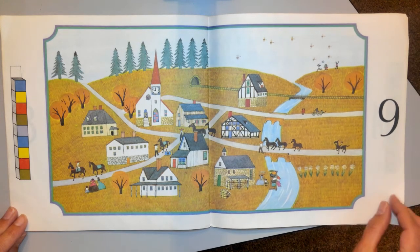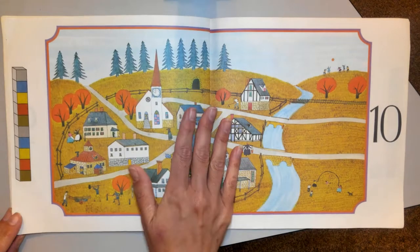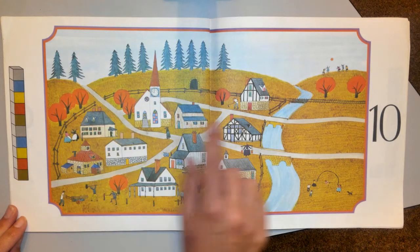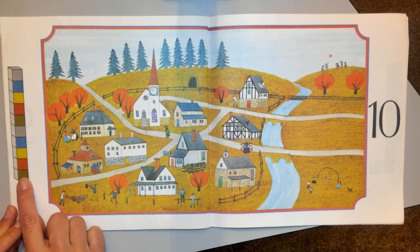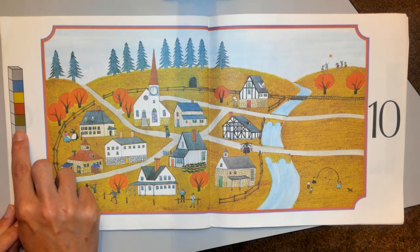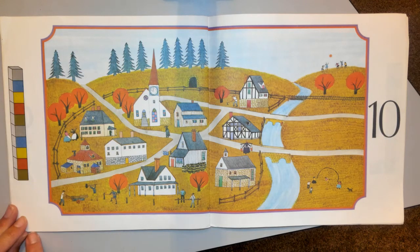After September comes October. Those trees are really turning orange because it's the middle of fall now. And look, it's the 10th month. We've made a whole pattern over here: green, red, yellow, blue, gray, green, red, yellow, blue, gray — that's our pattern.